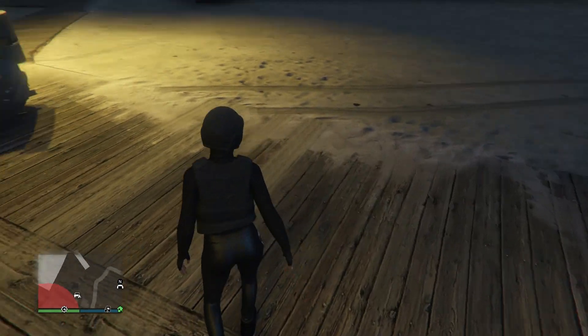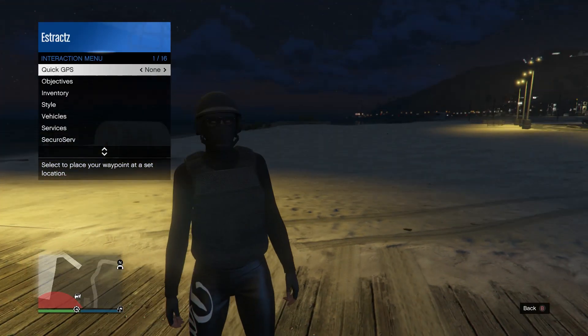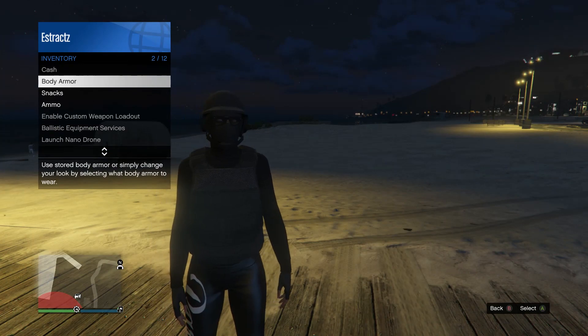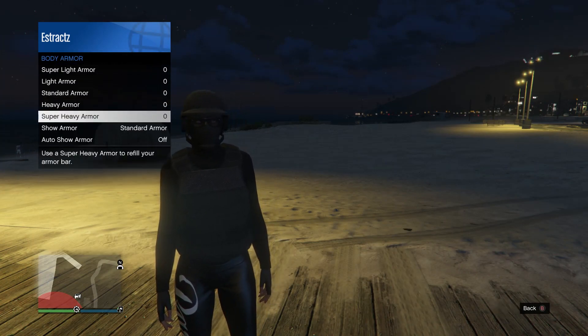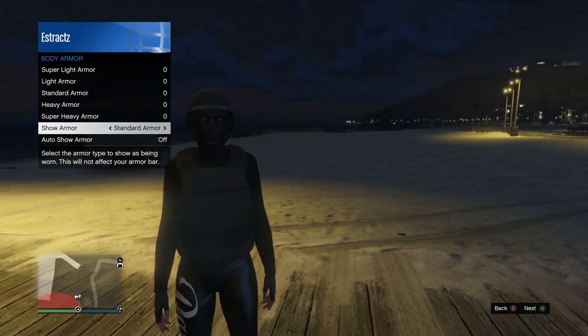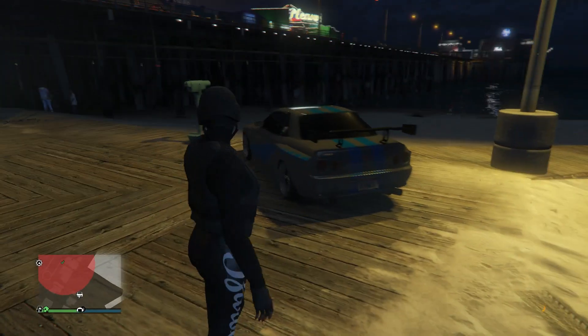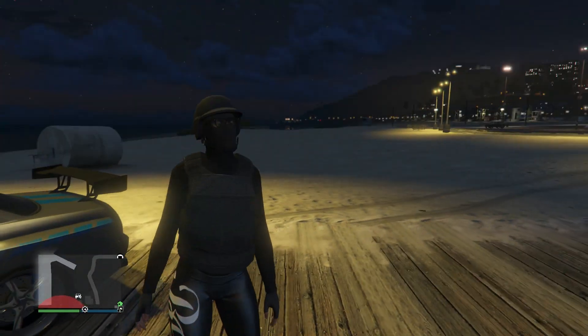Once you find the black casuals, walk away and your mask, glasses, and helmet should combine all together. For the body armor, pull up your interaction menu, scroll down to inventory, scroll down to body armor, and equip the standard armor — this black body armor right here.